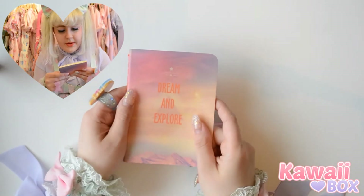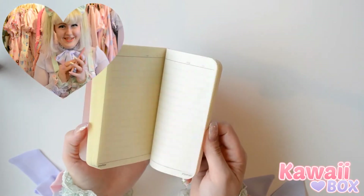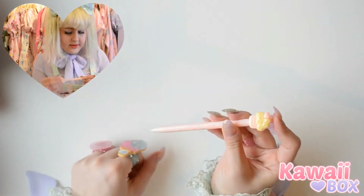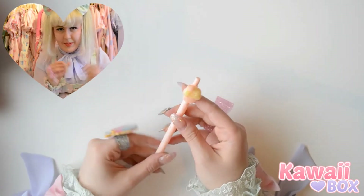And another cute notebook that says Dream and Explore. I love the colors of this — it's really cute. I like using a lot of notebooks. And also a cute little pen to write in my notebook with — it's like a really cute pen you can draw with.